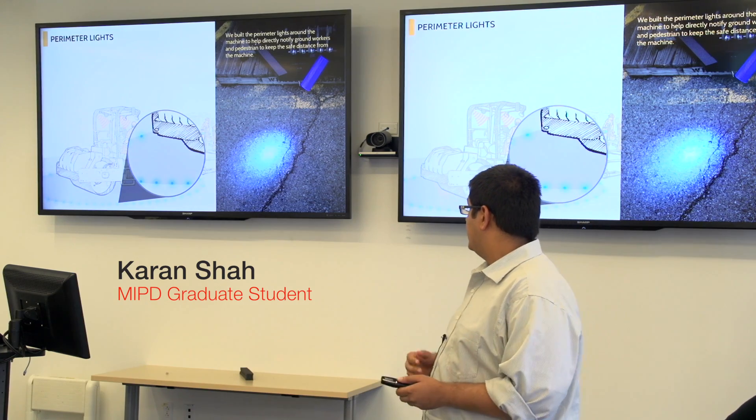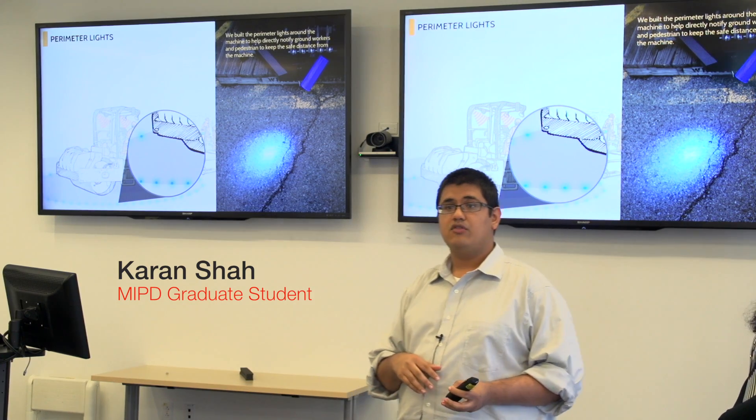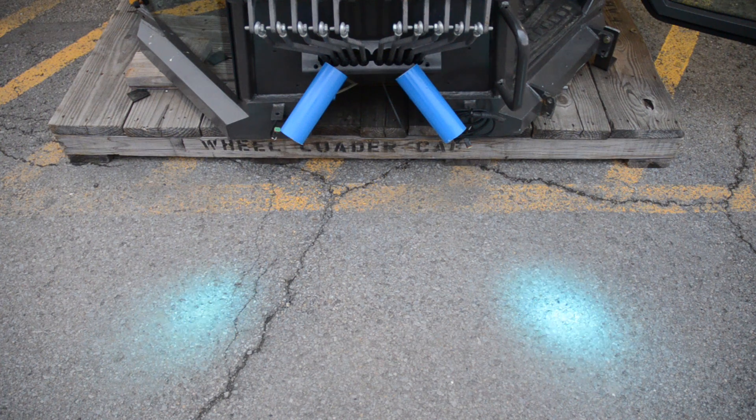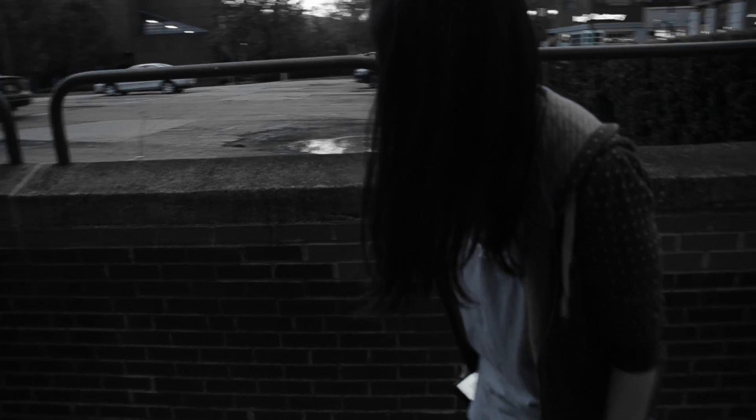The perimeter lights also form an important part of the warning system for the people on the ground, providing a visual fence that people know they have to stay outside of, unless they are absolutely meant to be near the machine and in communication with the operator.